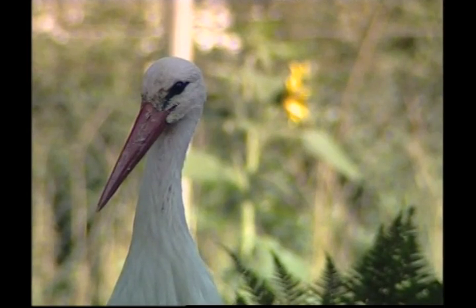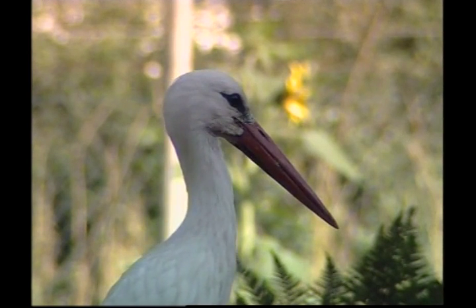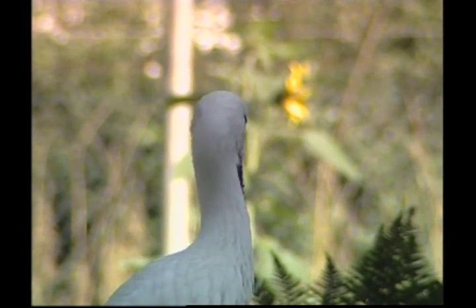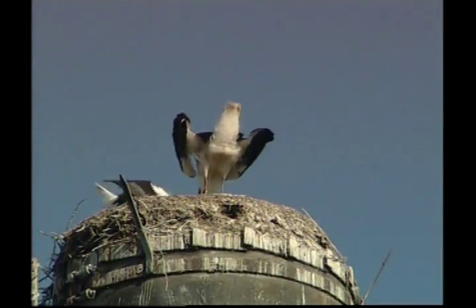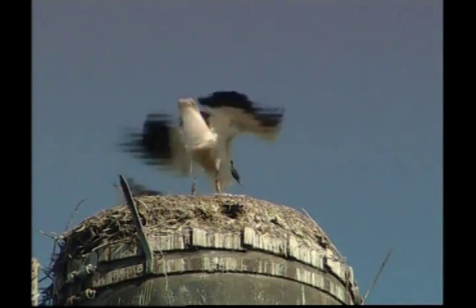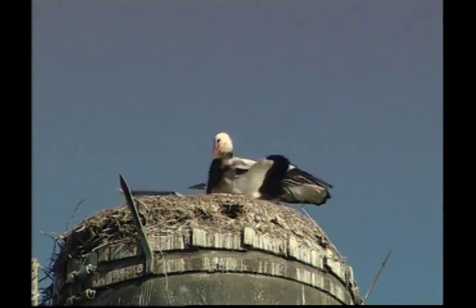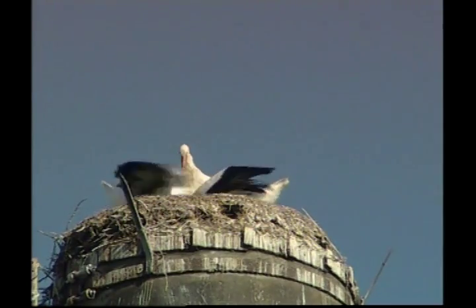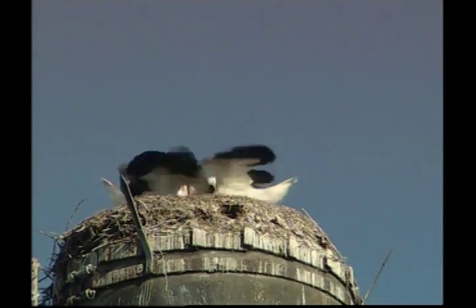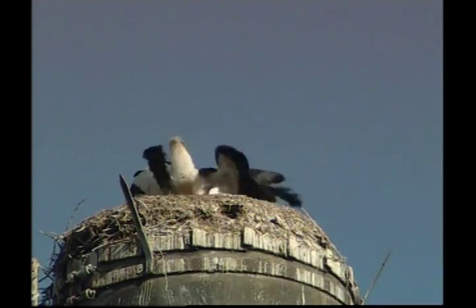Storks certainly have long necks, Zeke. A long neck allows them to stretch out to capture their prey. At about three weeks old, the stork chicks start to stand up in the nest and flap their stubby wings. Chicks can eat up to 60% of their own body weight per day. If you weigh 36 kilograms, that would be like eating 22 kilograms of food every day.